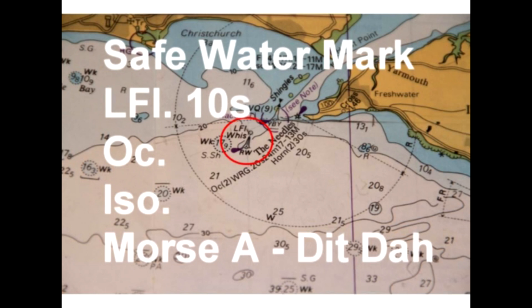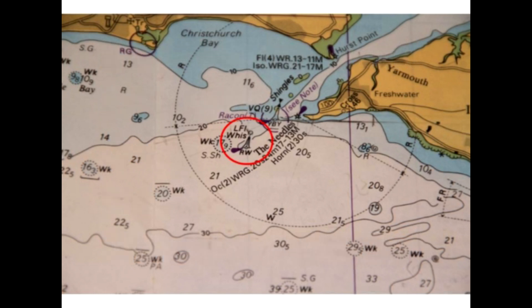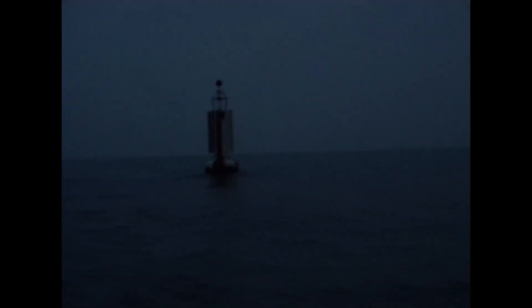The sequence starts from the moment the light goes on. So if we have one long flash every ten seconds, we start counting the minute we see the light. Here's the Needles Channel safe water mark, which has one long flash every ten seconds, and we count.